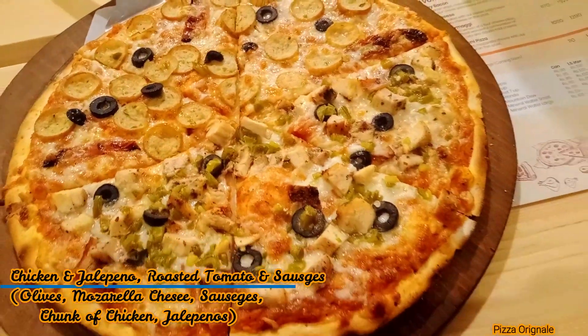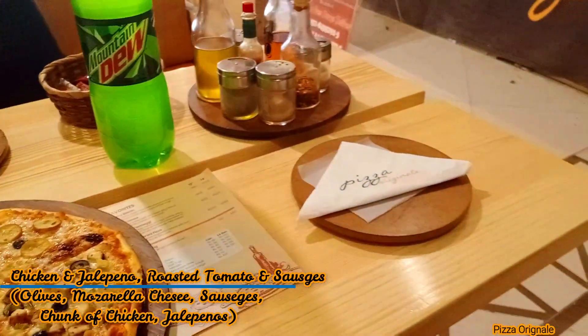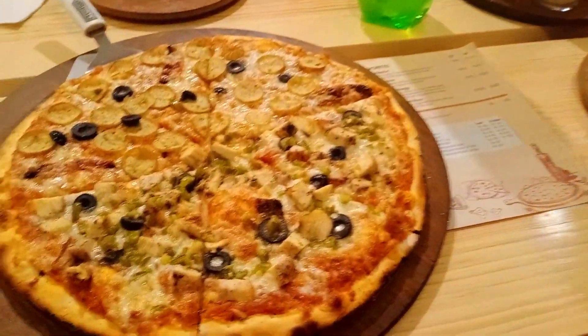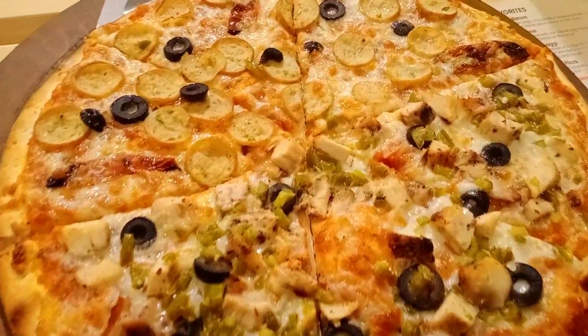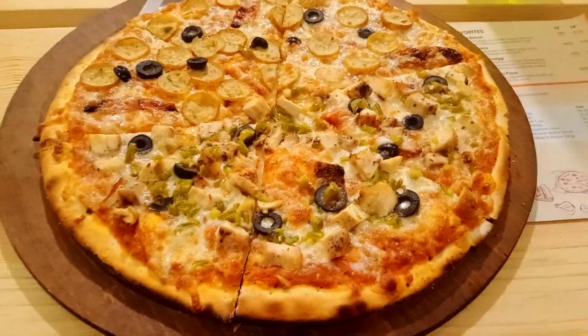Wait a minute, guys — the pizza is coming! Let's try it. Let me take a bite.